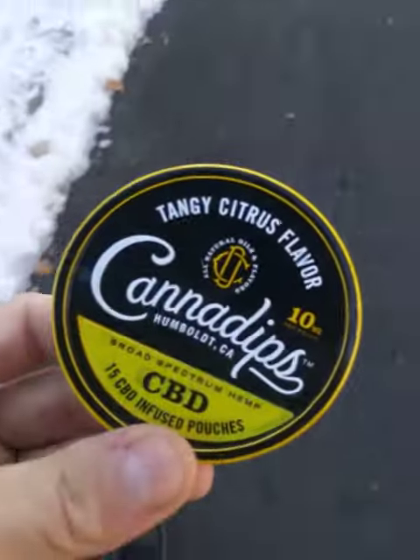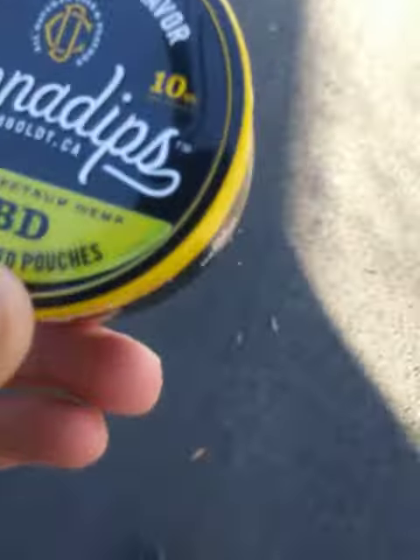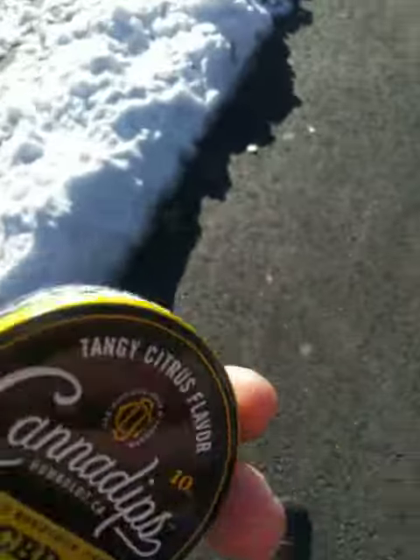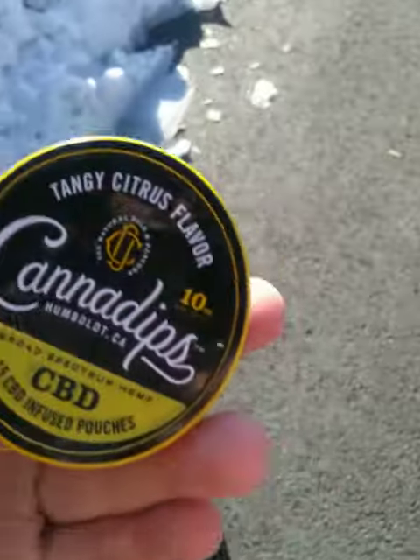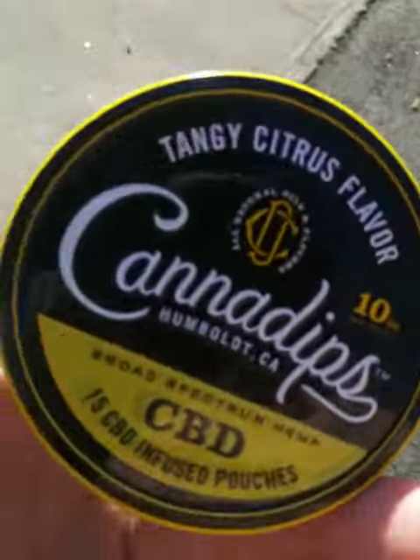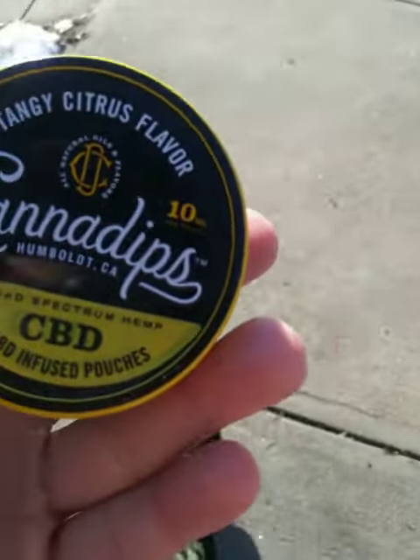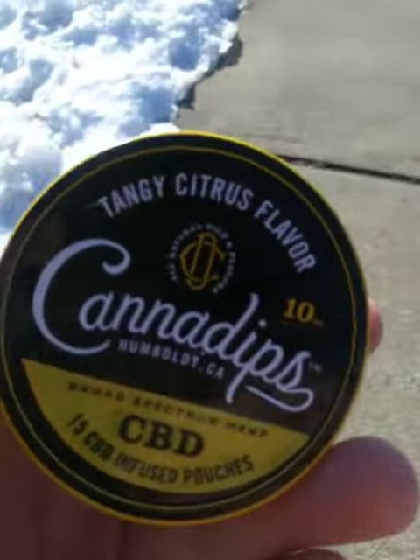15 CBD-infused pouches, 10 milligrams each pouch. I'd say good flavor, but the flavor palette isn't even throughout all of them — they're not all consistent. You do feel the CBD, though it takes a little while to get into your system.